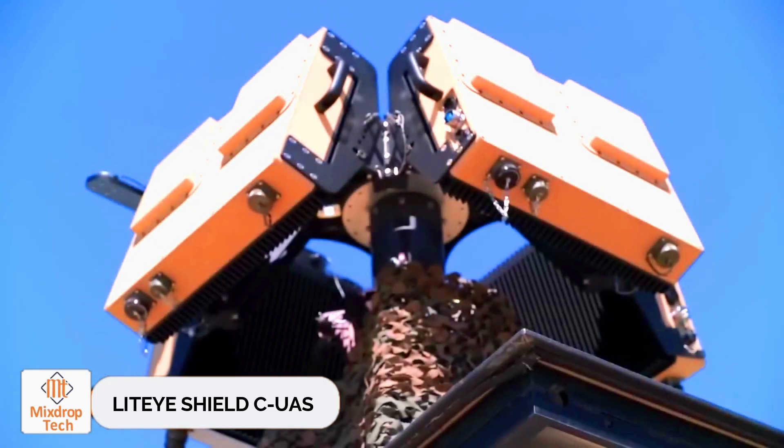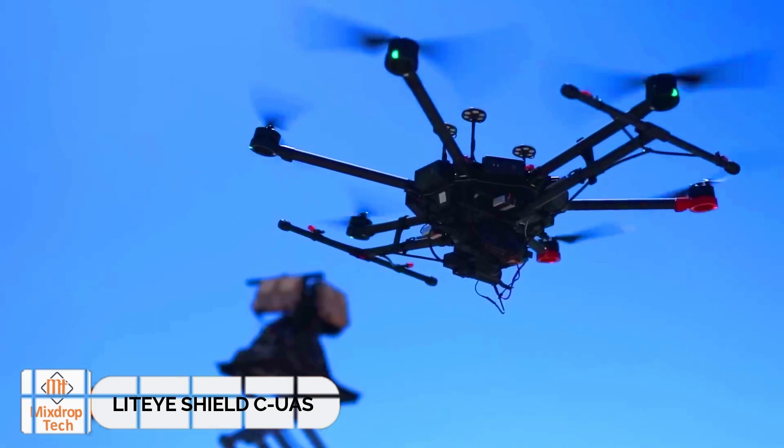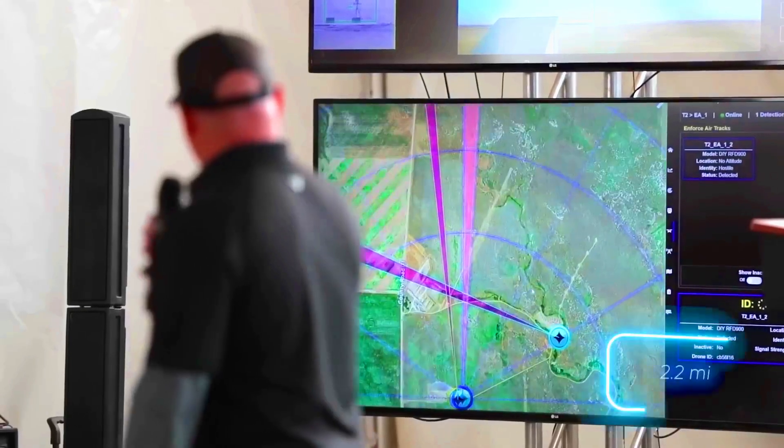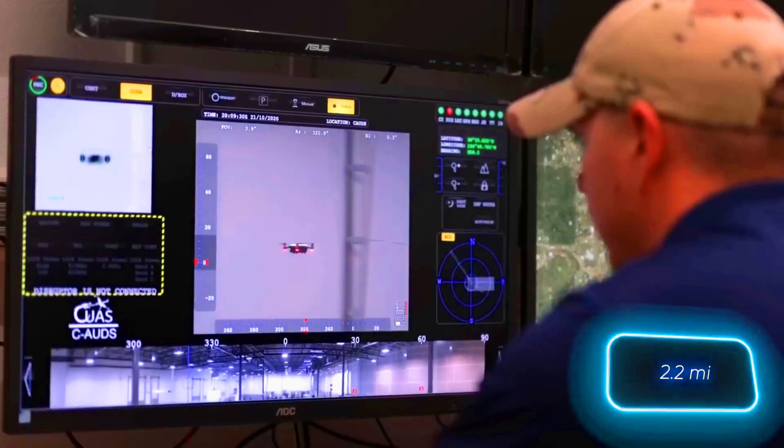Lighty Shield CUS. Shield is another drone defense solution developed by Lighty Systems, based in the U.S. It's specifically designed to counter swarms of drones.